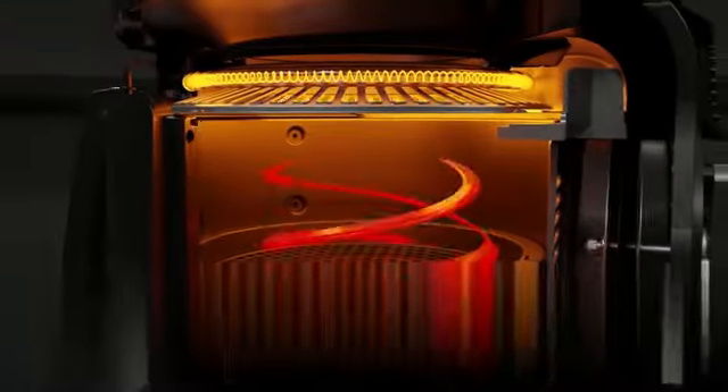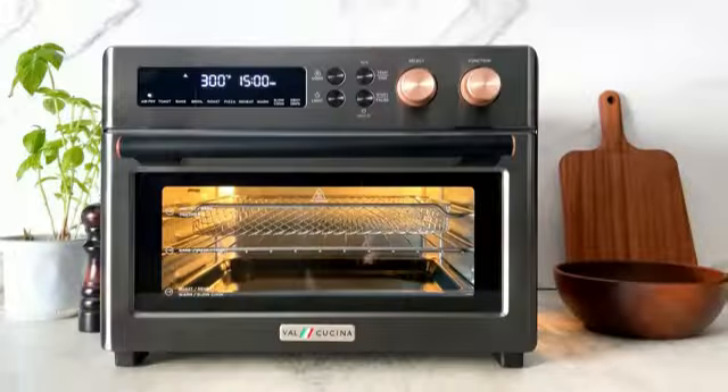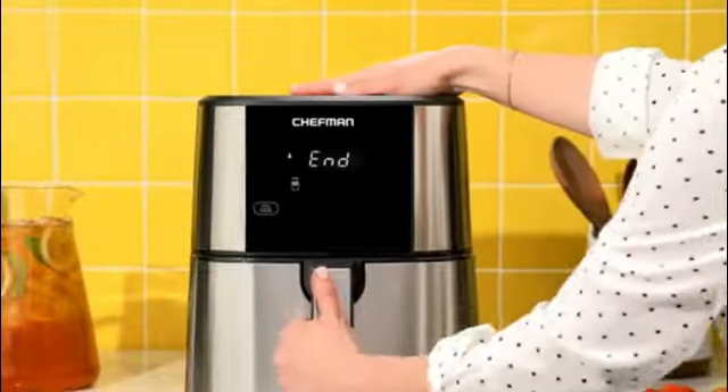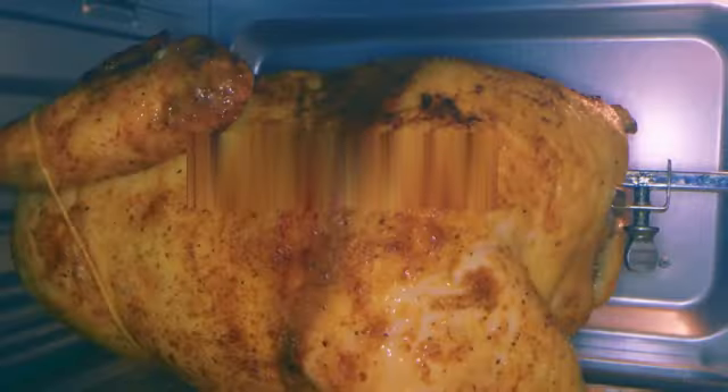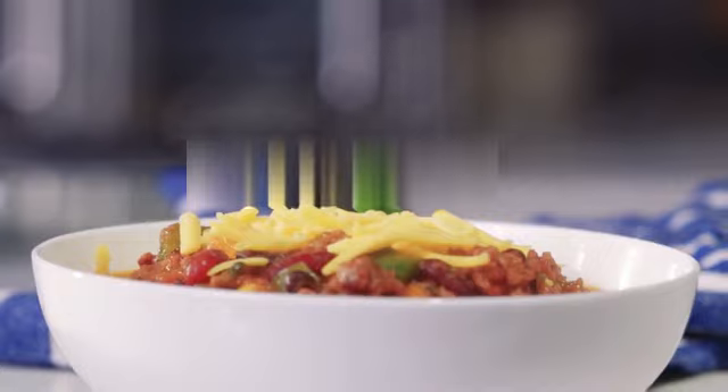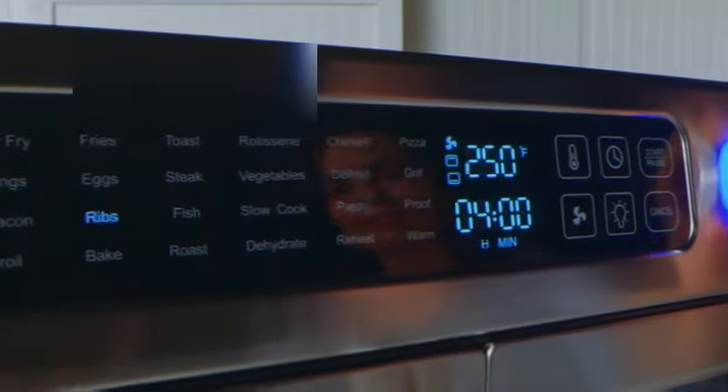The Emeril Lagasse 26QT Extra-Large Air Fryer is a remarkable kitchen appliance that combines convenience, versatility, and performance. With a sleek stainless steel construction, this air fryer not only adds a touch of elegance to your countertop, but also stands the test of time.